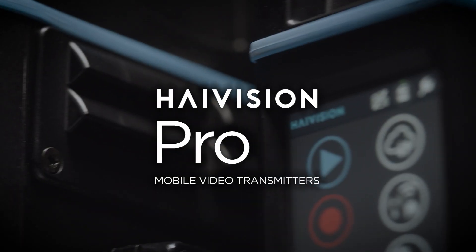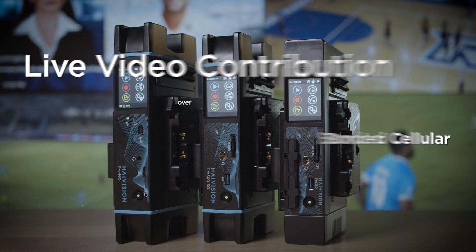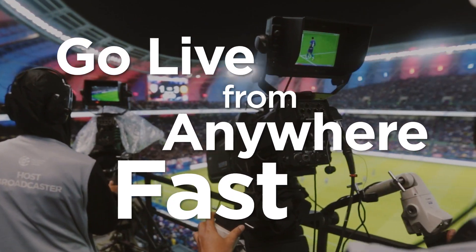The HiVision Pro family of mobile video transmitters is designed for low-latency live video contribution over bonded cellular and IP networks. Ideal for covering live sports, news and events.